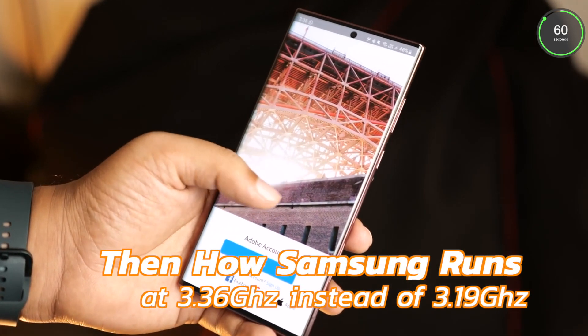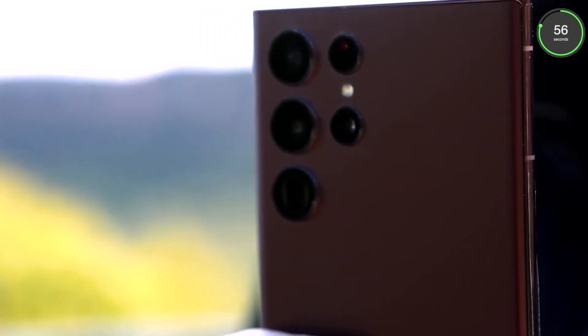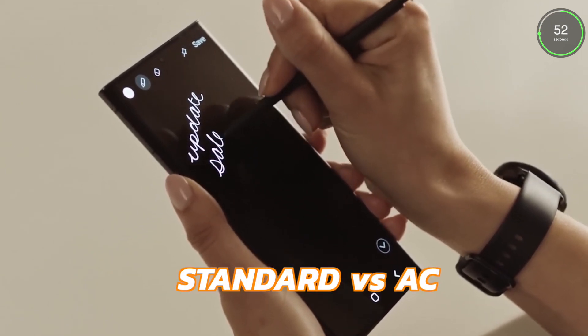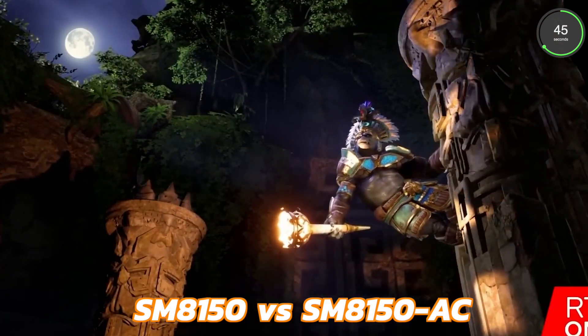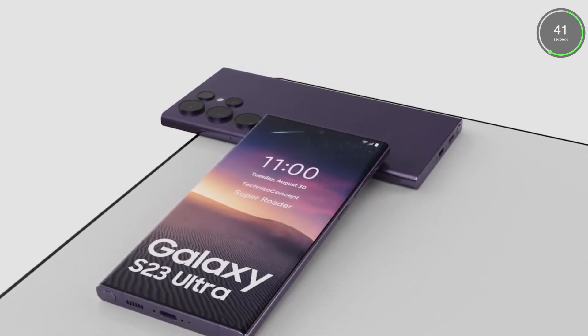So how come Samsung's devices run at the higher clocks? Qualcomm has occasionally released an AC version that runs at higher clocks than the base chip. For example, the Snapdragon 855 has a model number SM8150, and then they released the SM8150AC, which is the Snapdragon 855 Plus, which boosted the prime core from 2.8 GHz to 2.96 GHz.